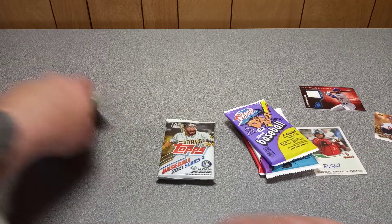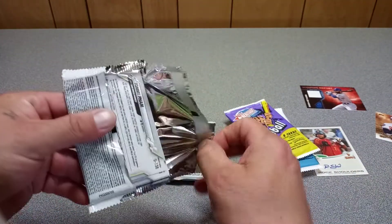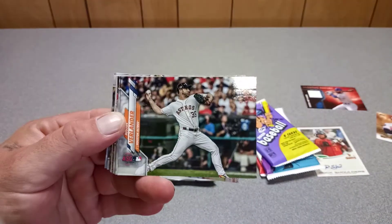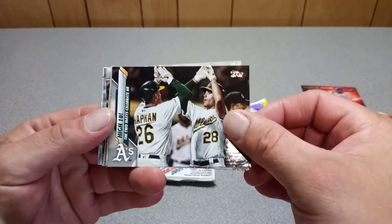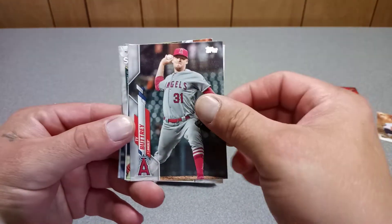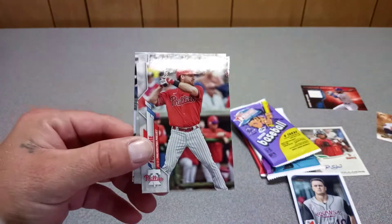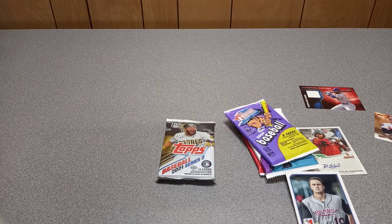Let's do the Update pack. No thick cards. Justin Verlander, Kershaw, Posey — High 10 insert. We got Evan White, number one prospect. That's it. We're down to four packs with one hit.